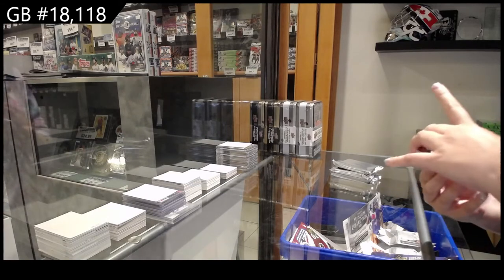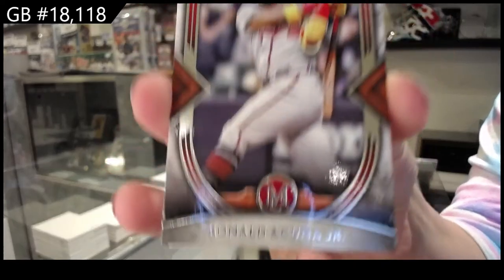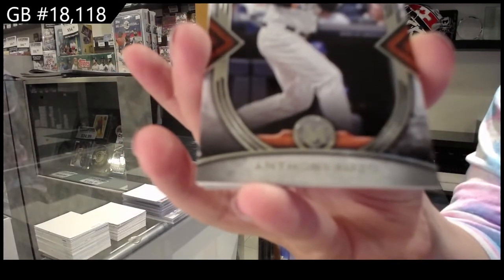All right, we have a base card of Ronald Acuña Jr. for the Braves, and Anthony Rizzo for the Yankees.